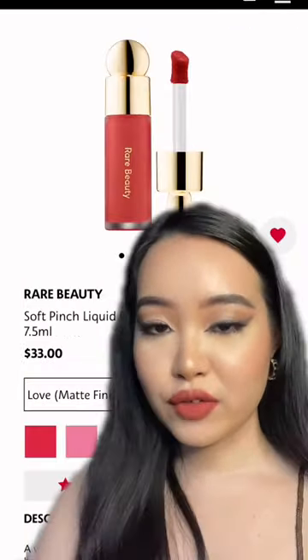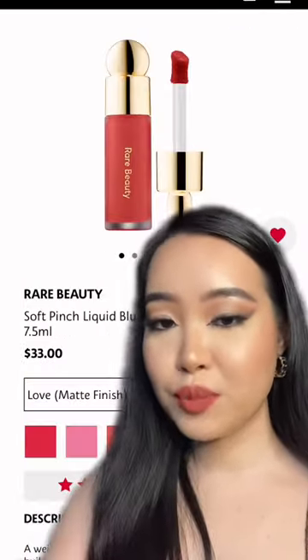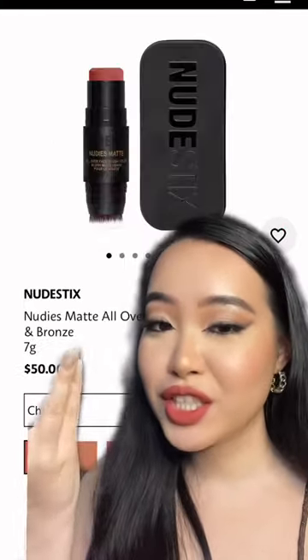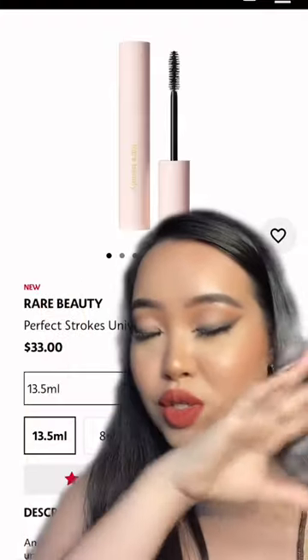I really want to try this. And of course, I'm going to get more shades of the Soft Pinch Blush — apparently a dupe for the Chanel one. I gotta try it. More cream blush, and the reviews on this were so good.